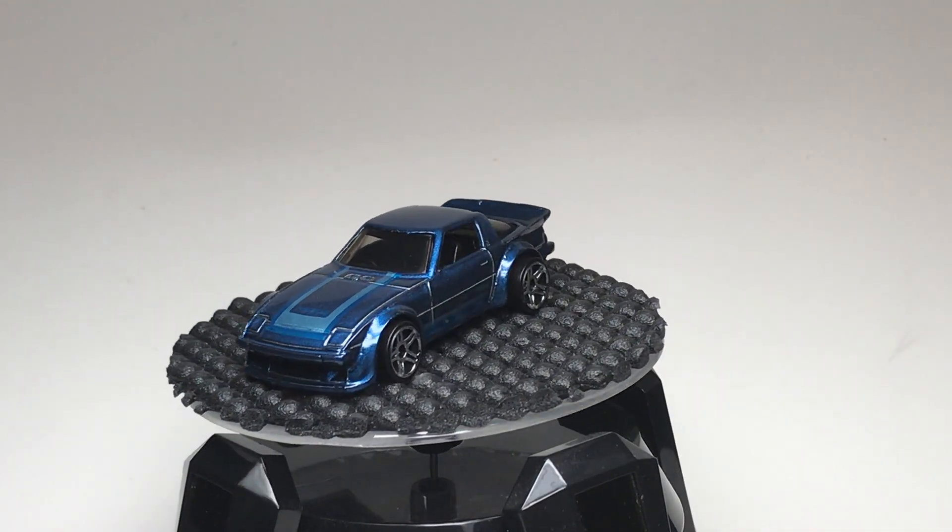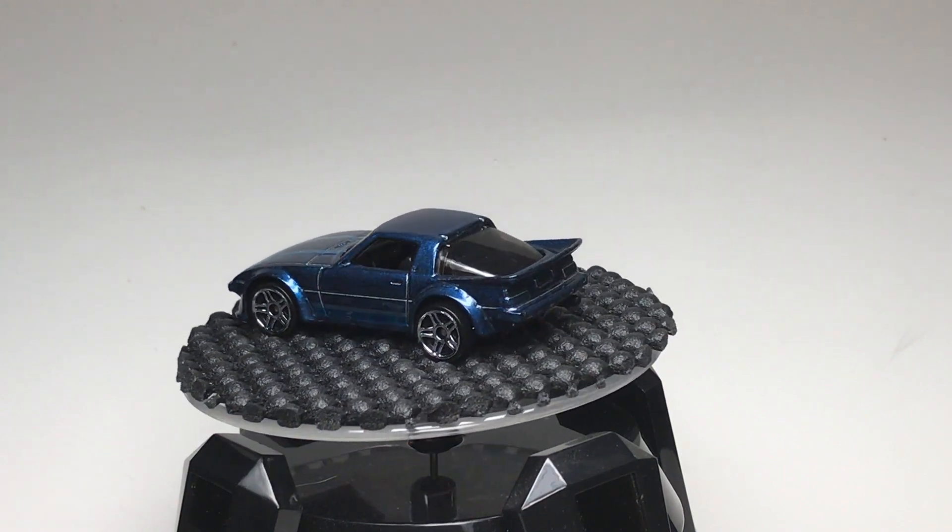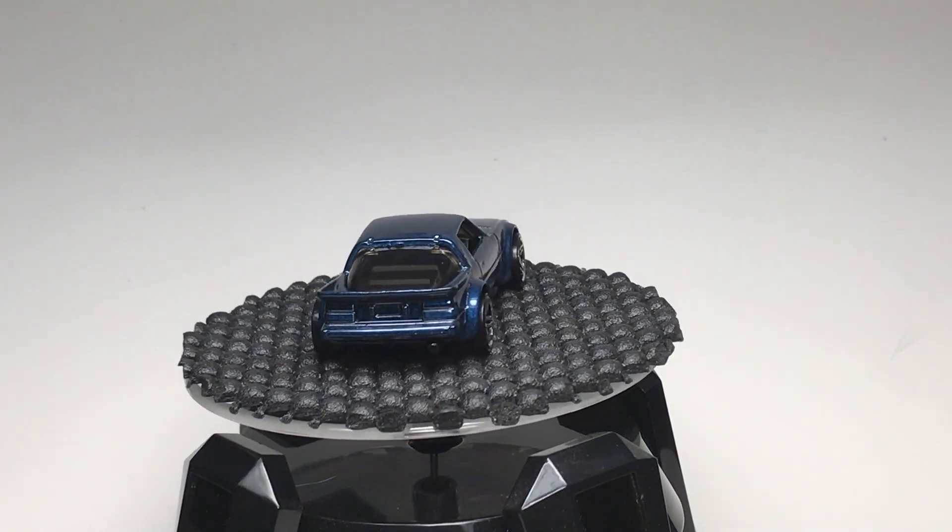Hello everybody, it is time for a Lambly Showcase. You're looking at the latest release of the Hot Wheels Mazda RX-7.